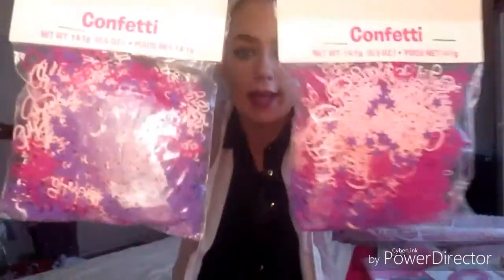Everyone needs confetti to scatter on the tables. I ordered two packs — it's baby pink, dark pink and purple tones and it says 'christening' on it. There's lots in each pack but I went ahead and ordered two packs anyway.